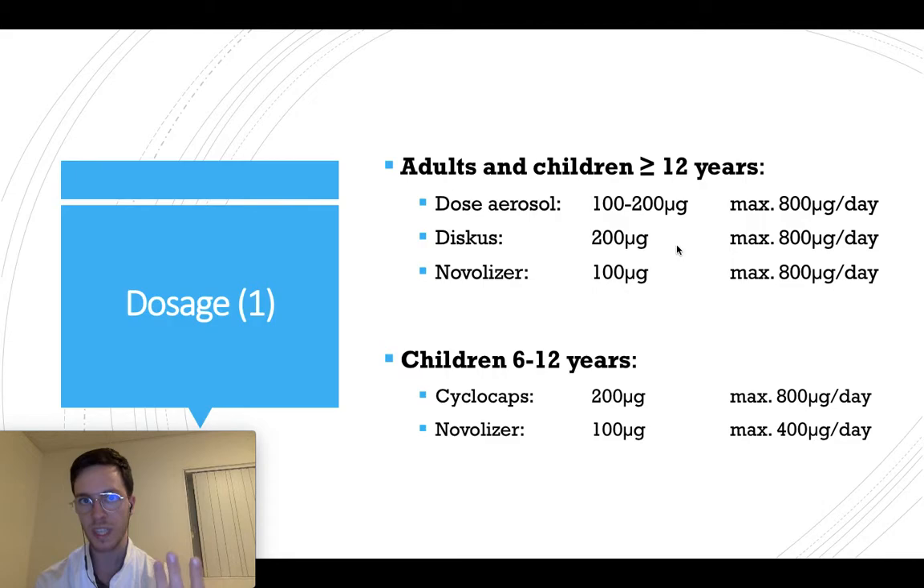If you want to use a discus, use the strength of 200 micrograms — again, four times a day if necessary. If you want to use a nebulizer, it's 100 micrograms and you can use it eight times a day.